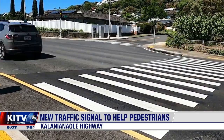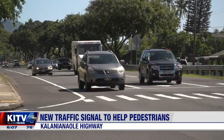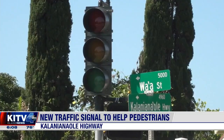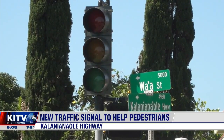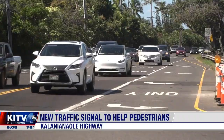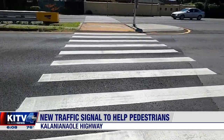The Department of Transportation recently removed two of three underutilized crosswalks on Kalanianaole and, after public input, installed new traffic lights for safety. The signal will be activated on Monday morning. The light also allows motorists to turn left from Va'a Street onto the highway's eastbound lanes, and there's a pedestrian island refuge for people who don't make it across the highway in time.